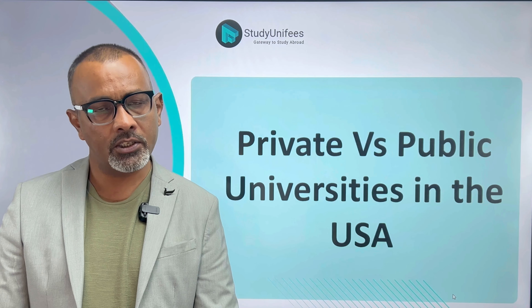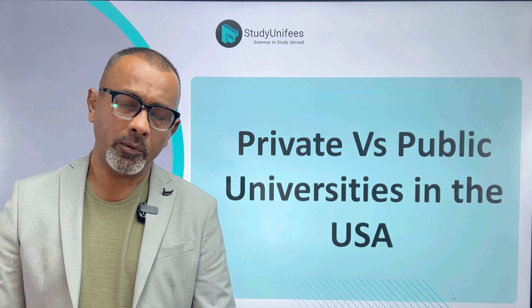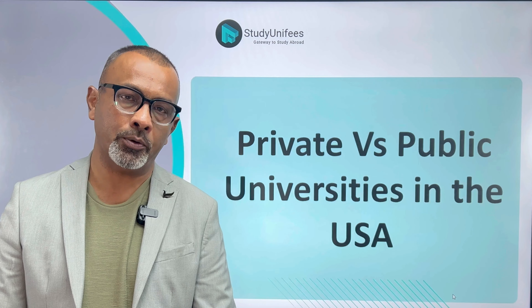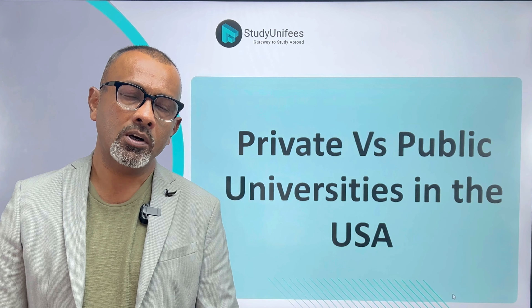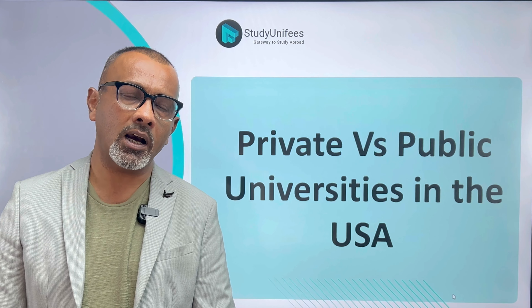Hi and welcome to today's video by StudyUnifice. In today's video we'll be exploring the merits of both private and public universities in the US. We will find out what the major differences between these two kinds of universities are and also their relative merit.